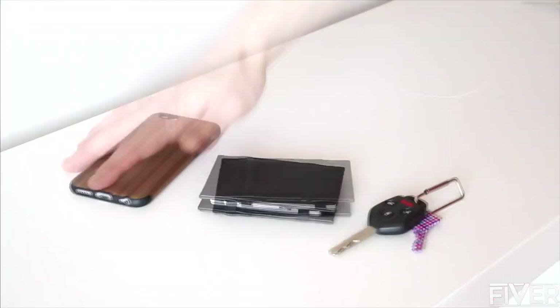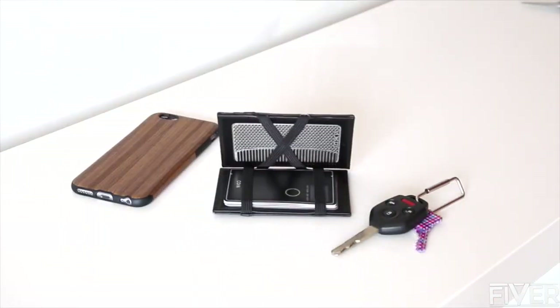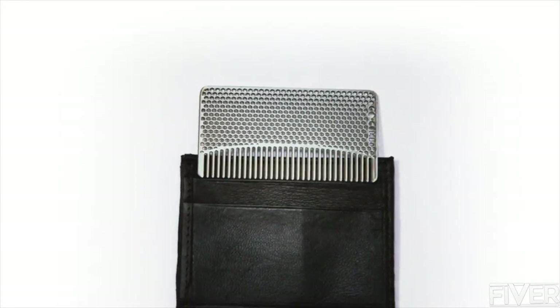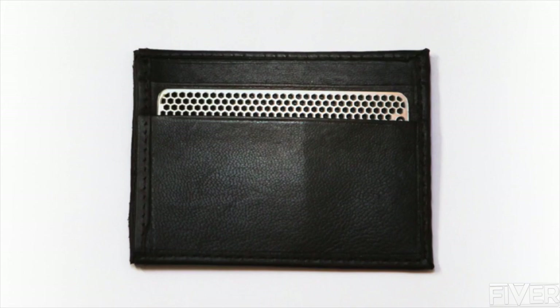Looking good should be as easy as walking out the door. You'll always have style right in your wallet with Go Comb. The Go Comb easily fits in any credit card slot. So convenient, it'll be the last comb you'll ever own.